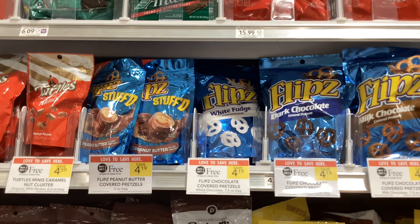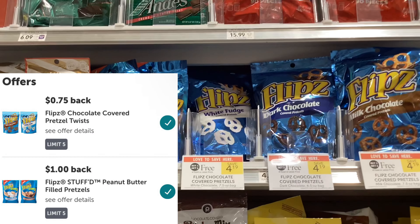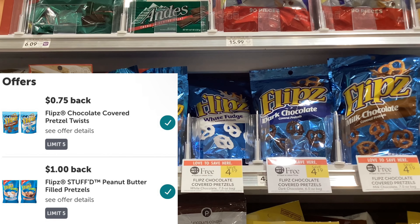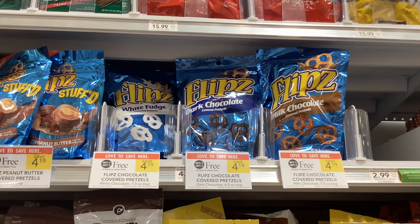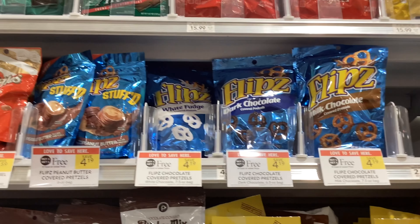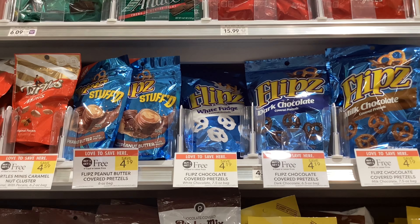The Flips pretzels are buy one get one free at $4.19. On Ibotta you'll get back 75 cents for the regular ones or a dollar for the stuffed ones. I'm gonna buy the stuffed ones, and that'll make my final cost $2.19 for two, or about $1.10 a bag.